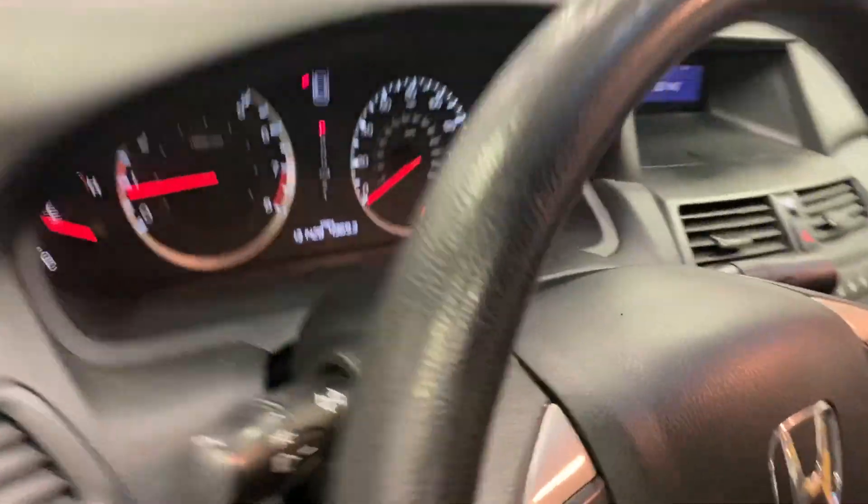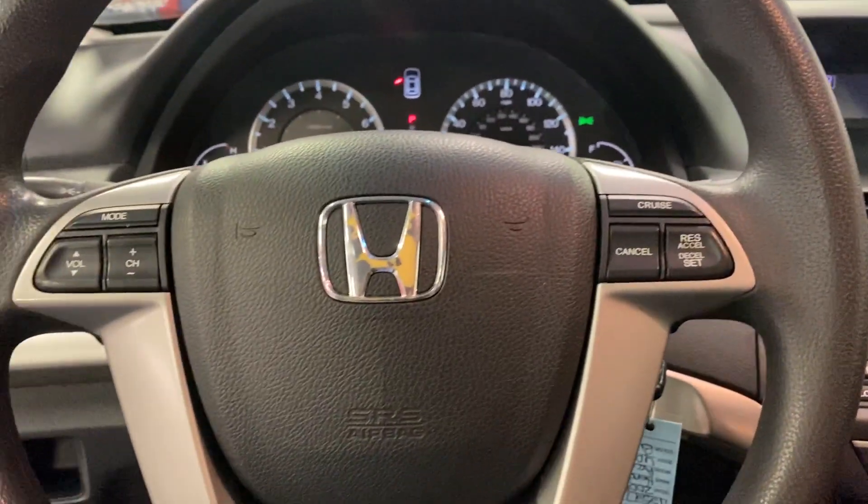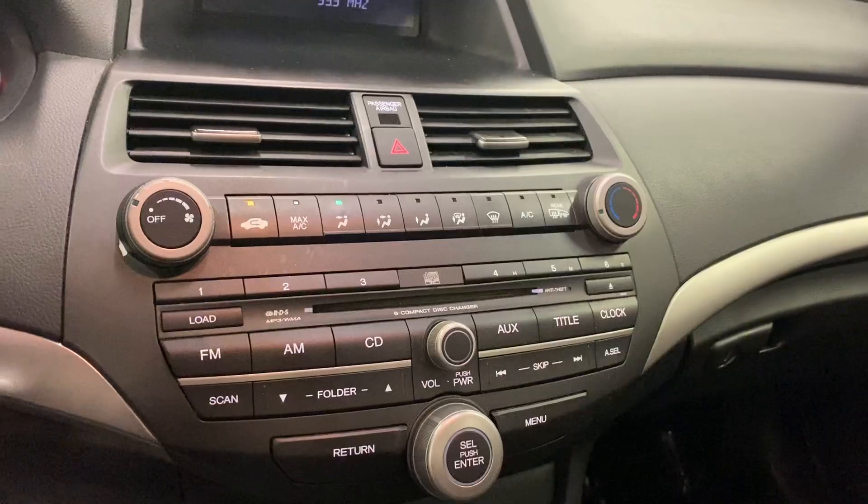Power locks and windows, power seats, cruise control settings on your steering wheel along with station settings. AM FM radio, CD player. Has a hundred and thirty one thousand miles.